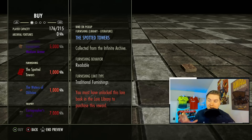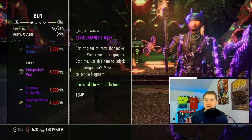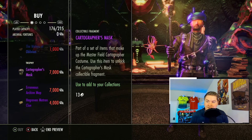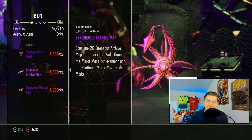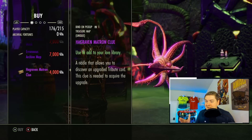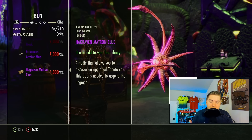Next we have two books you can read or put in your house, and then we get into the collectible fragments. The Cartographer's Mask, which gives access to a nice cartography outfit, is very cheap on the ESO open market — I do not encourage you to waste Archival Fortunes on it. The Erroneous Archive Map I also do not think is worth spending Archival Fortunes on for body markings. I also discourage buying tribute upgrade cards: unlike most card games, your opponent gets to use your upgraded cards anyway, so the only benefit is collectibles — not worth 4,000 Archival Fortunes.